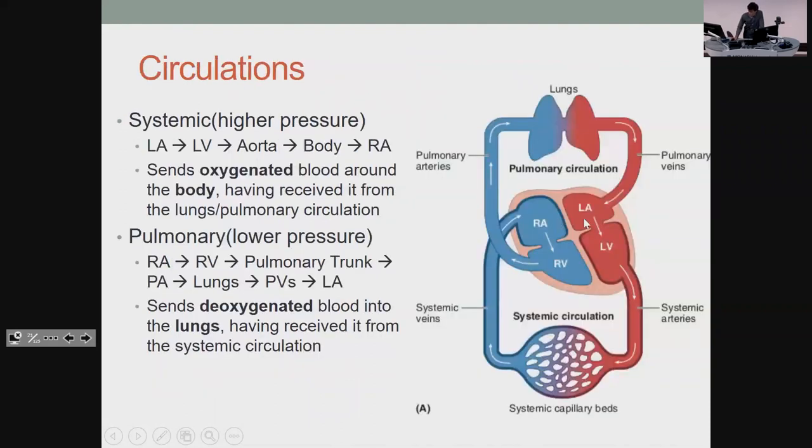For circulations: if you know basically what's happening, you can work your way through this. For the systemic one — left atrium, left ventricle, then out to everything and back into the right atrium. This blood should always be oxygenated until you've gone through the capillaries. Pulmonary is the other way: right atrium and ventricle, pulmonary trunk, pulmonary arteries to the lungs where they get oxygenated, and then pulmonary veins — which are the only ones that carry oxygenated blood back into the heart.